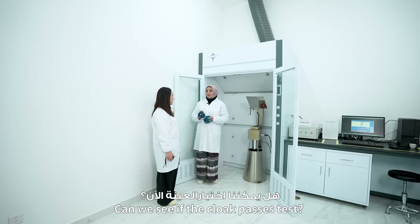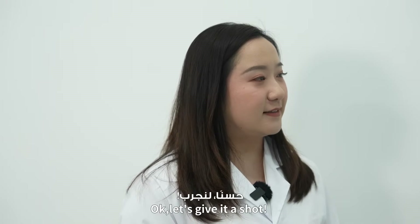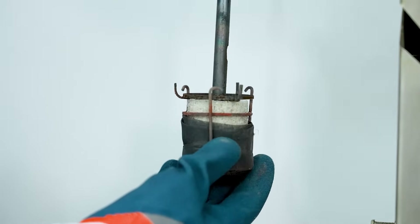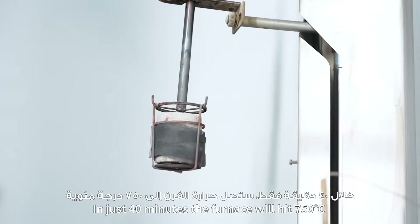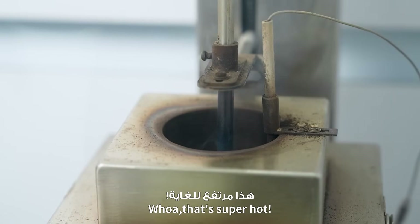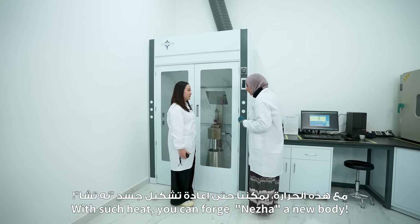Can we see if the clock passes the test? Yes! Now you can place the sample on the test rack. In just 40 minutes, the furnace will hit 750 degrees! That is super hot! With such heat, you can forge a new body!